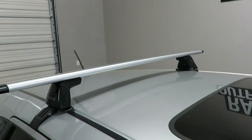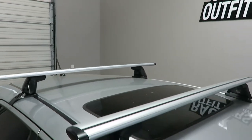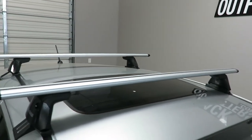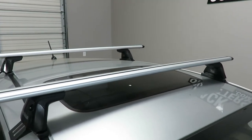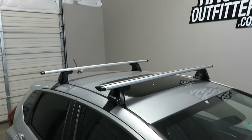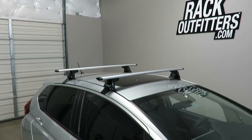Maximum weight capacity is 165 pounds, evenly distributed. There is no interference with the full operation of the sunroof. This product and the full line of Yakima products are available at rackoutfitters.com.